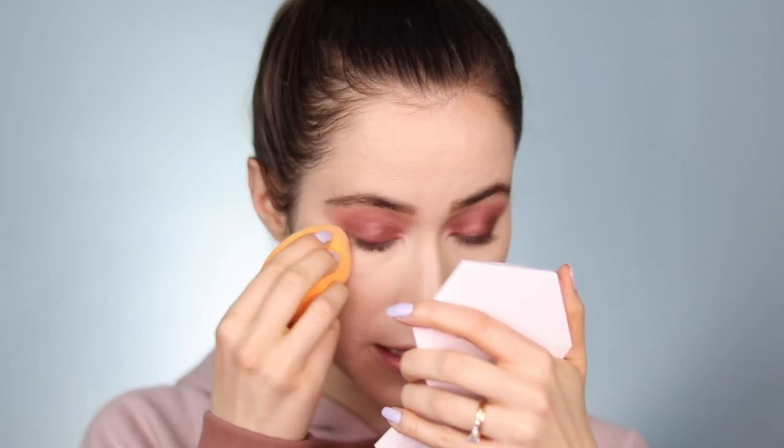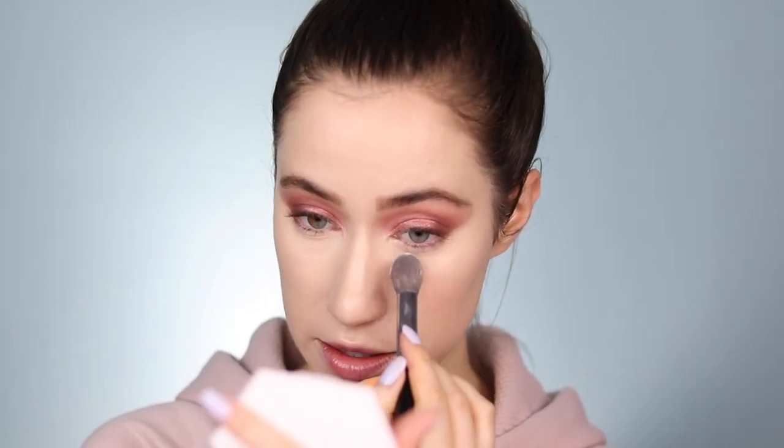Everything is looking really nice so far. I'm going in with the KKW Beauty bake powder to set the under eyes, using a pressing motion with a small brush. Wow, that really does lift and brighten — I don't see any discoloration under there anymore. For the rest of the face I'm going in with my classic Laura Mercier translucent powder on a larger brush, pressing it into the skin to set the foundation and concealer. Then I'm taking the KKW Beauty brighten powder — just the tiniest amount, as it goes a very long way — underneath the eyes to further brighten that area and a little down the center of the face.